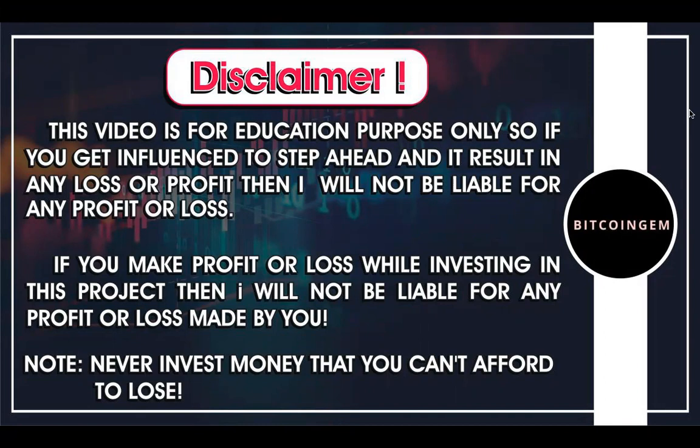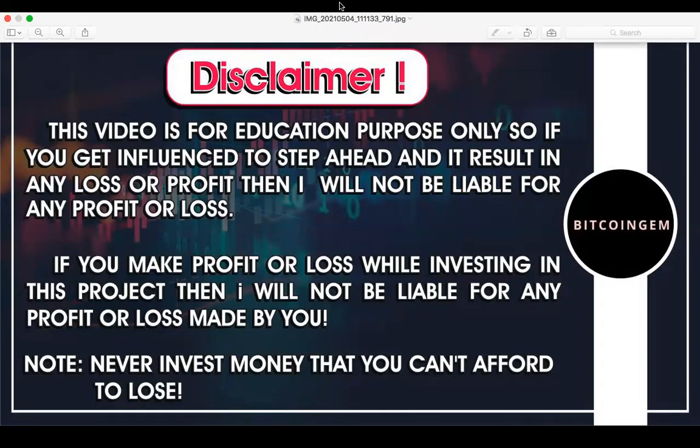Hi guys, welcome to Bitcoin Gem channel. I hope you all are doing great. This is a quick update about price action for Bitcoin and Ethereum. Before we begin, I'm not a financial advisor, neither am I a professional technical analyst, so do your own research before taking any action.